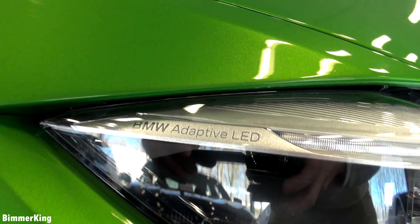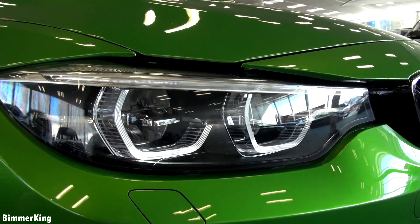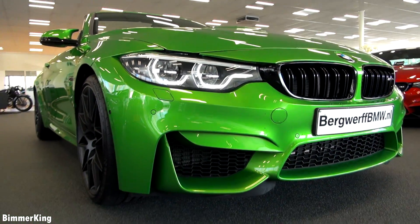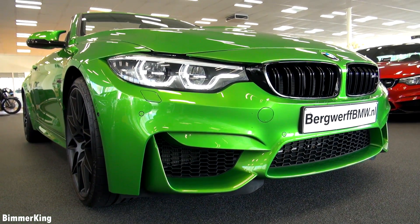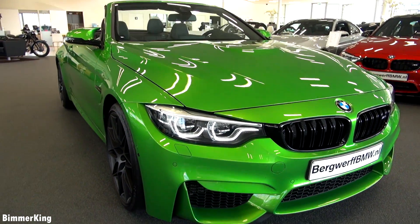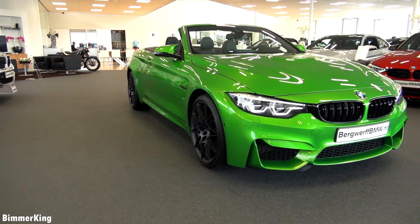It has the BMW adaptive LED headlights and when we zoom out a bit you can see how aggressive they look. It also features the large air intakes and the sporty looking bumpers. From the front this car looks absolutely stunning, especially with this individual color.